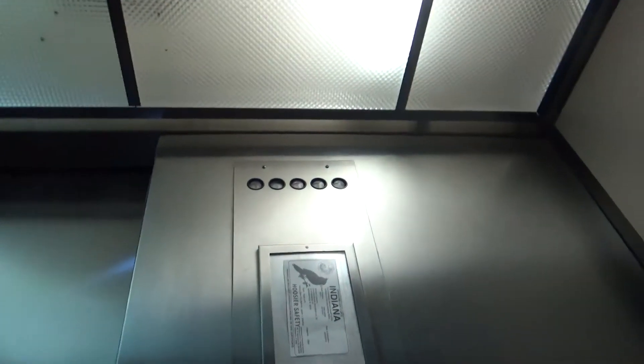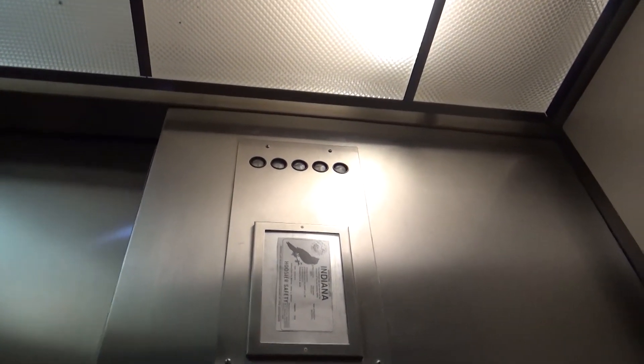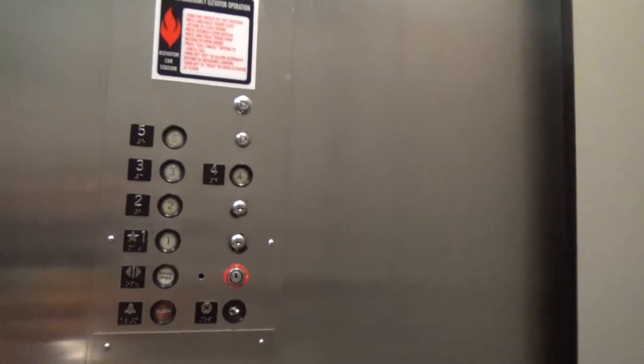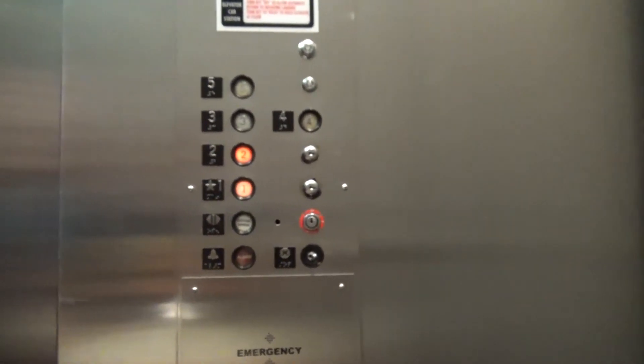Five, here we go. Going down, yeah. What floor? One, please. I'll go down to two. Okay.